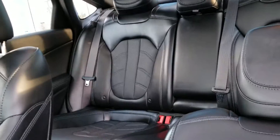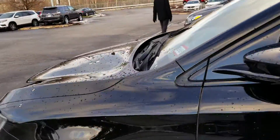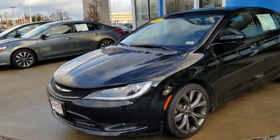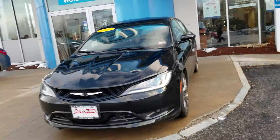This has got the sunroof — the panoramic one. Here is the back. Take one more look at the front. This vehicle also comes with a remote start built into it.